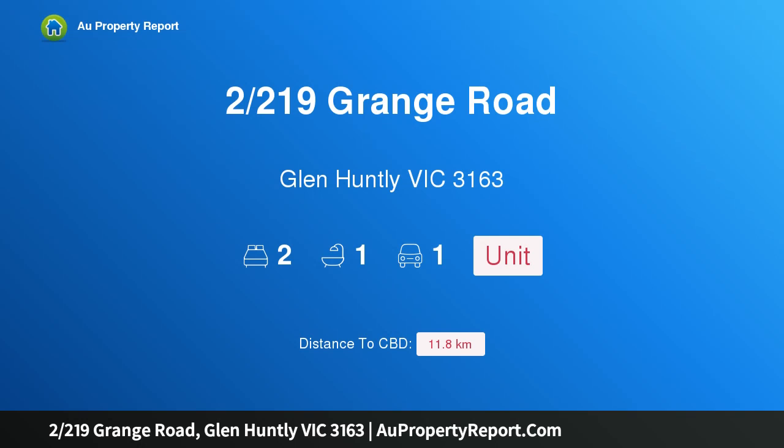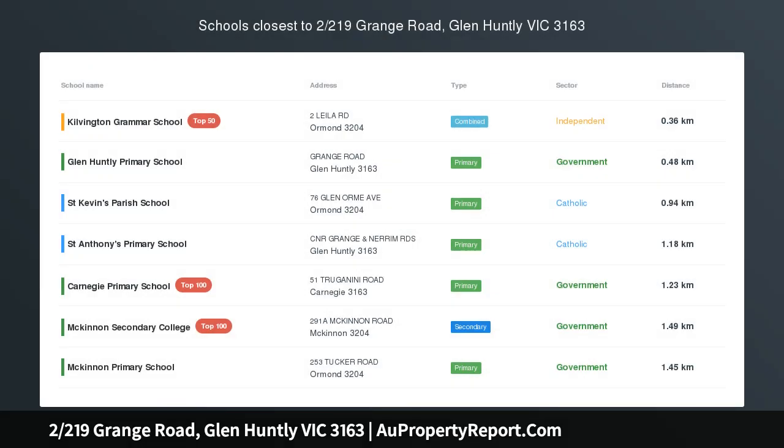Hi, I am glad to introduce property 2219 Scrange Road, Glen Huntley Victoria 3163. Strata title, low maintenance and high appeal. Strata title living with easy transport in any direction.